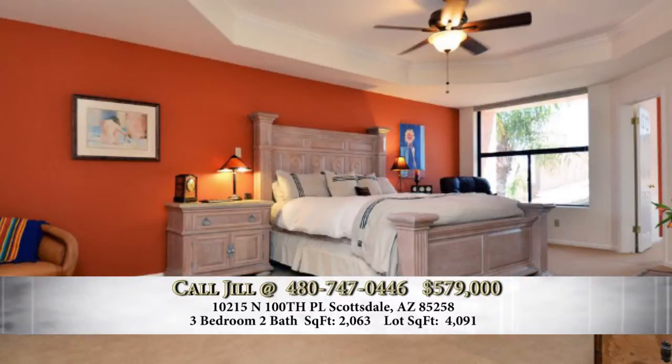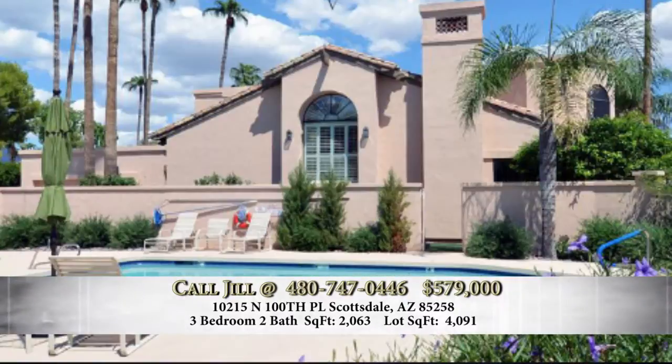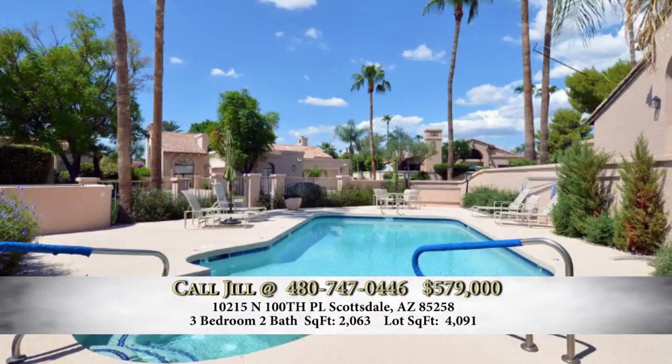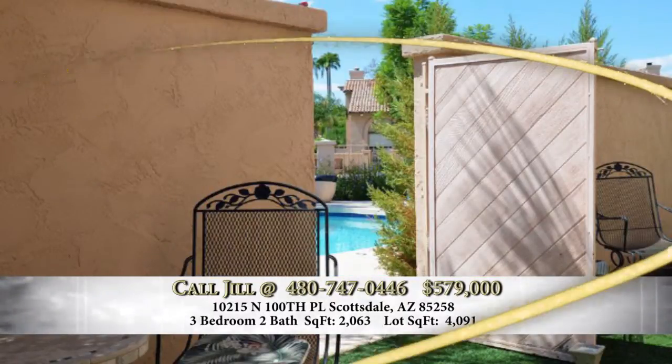The upstairs is solely dedicated as a master suite. You have an extra room that could be used as a nursery, exercise room, office, or sitting area, plus two walk-in closets — just a lovely home. It borders one of three pools in the community of Las Brisas, and it has its own gate that goes right to the pool, so it's very nice.